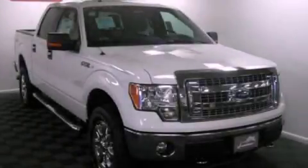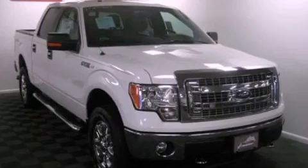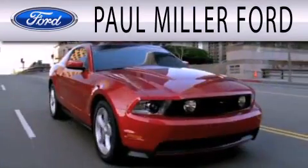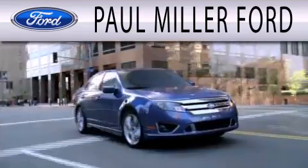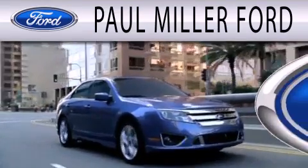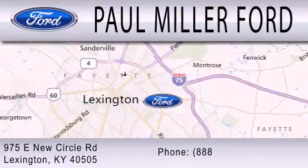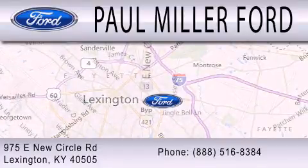We hope you found this video informative. Please contact us today. Paul Miller Ford is dedicated to doing everything possible to ensure that the experience you have selecting your next vehicle is as pleasant as possible. We are located at 975 New Circle Road Northeast in Lexington.